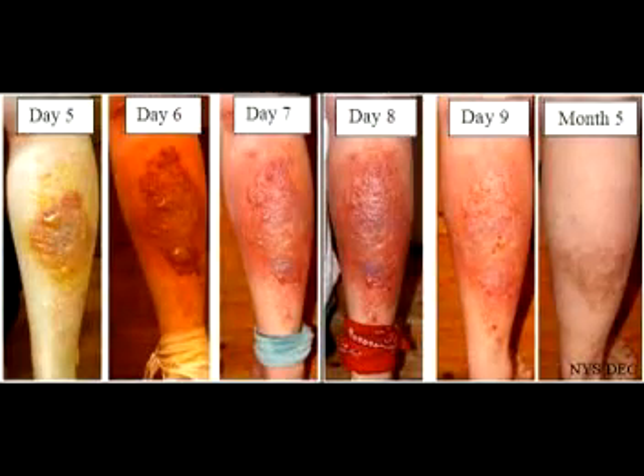Giant hogweed is a public health hazard because its sap reacts with sunlight and sweat and may cause blisters, burns, scarring, or even blindness.